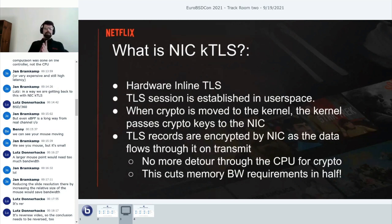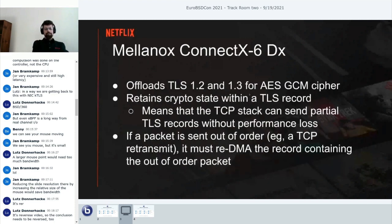NIC-KTLS is what the rest of the world calls hardware inline TLS. Normally in KTLS, a session is established in user space—that's still the same—but when crypto is moved to the kernel, the kernel hands the crypto off to the NIC. TLS records are encrypted by the NIC as data flows through it on transmit, so there's no more detour through the CPU for crypto and memory bandwidth requirements are reduced. One tradeoff: data that used to be encrypted in user space is now in the clear across PCIe—I realize some people may have concerns with that, but for our workload I don't.